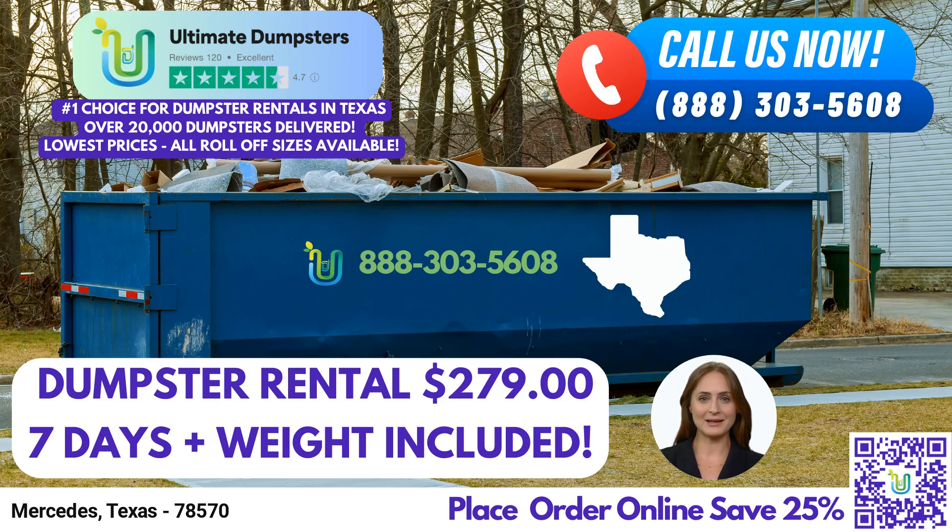Welcome, ladies and gentlemen. Today, I'm here to introduce you to Ultimate Dumpsters, your go-to solution for same-day roll-off dumpster rentals in Mercedes, Texas. Whether you're working on a construction project, tackling a home renovation, or simply in need of efficient waste management, Ultimate Dumpsters has got you covered.